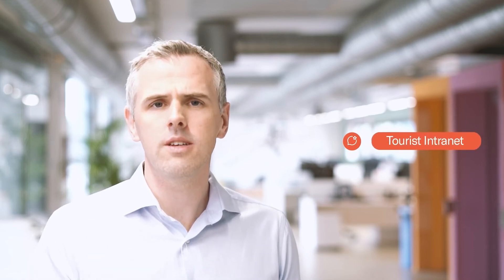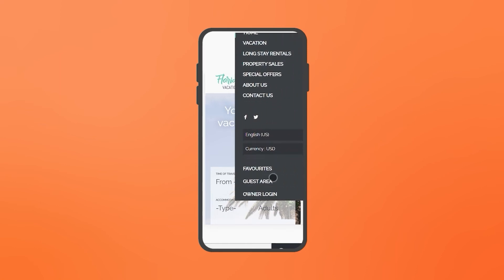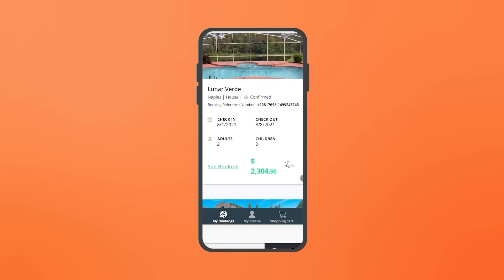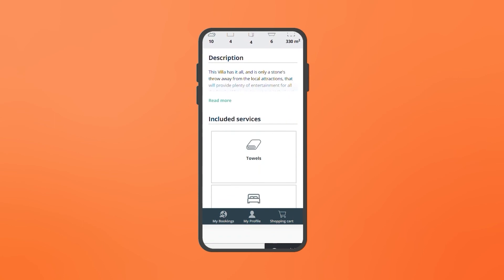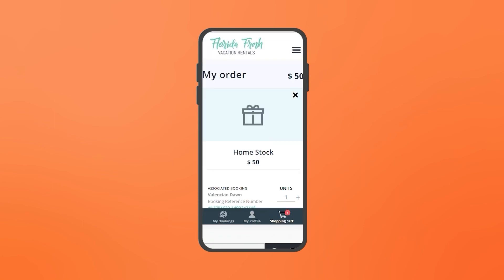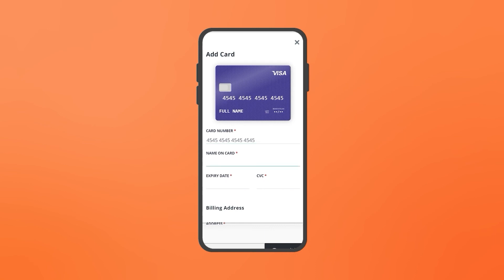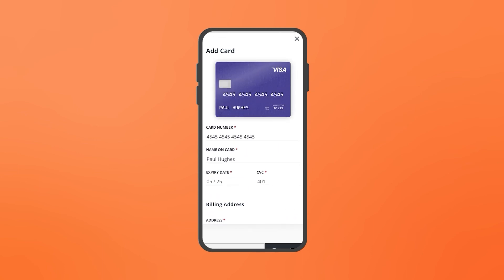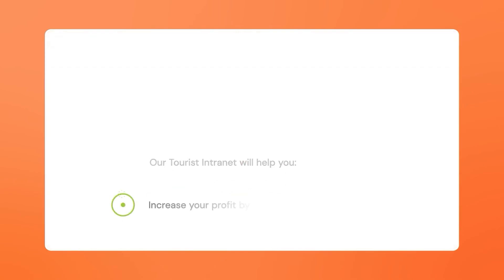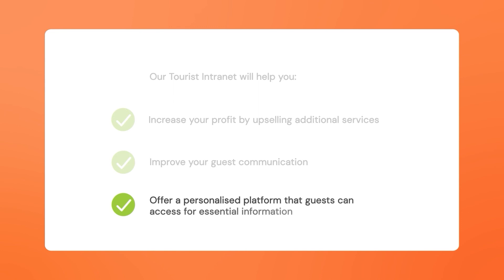With our tourist internet portal, you can enhance your brand, boost your revenue by offering additional services, and get five-star reviews. Long gone are the days of confusing booking processes — guests can now access important information at every step of the booking process and make queries through an easy-to-use chat whenever necessary. This tool makes purchasing additional services and leaving reviews very easy, and is a great way for property managers to drive extra revenue and boost their rankings. Our tourist internet will help you increase your profit by upselling additional services, improve your guest communication, and offer a personalized platform that guests can access for essential information.